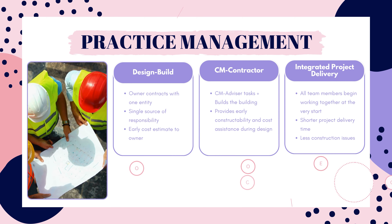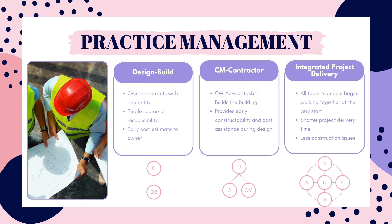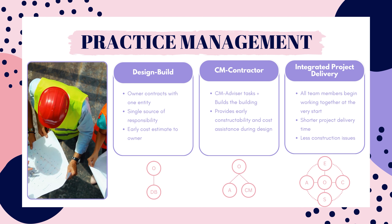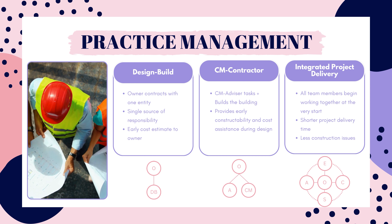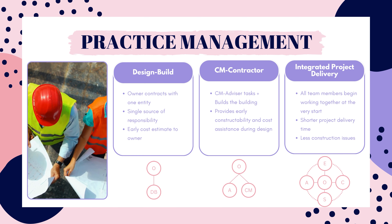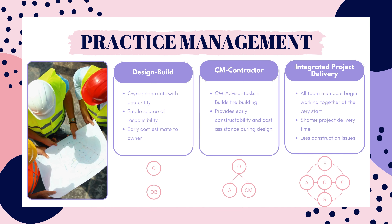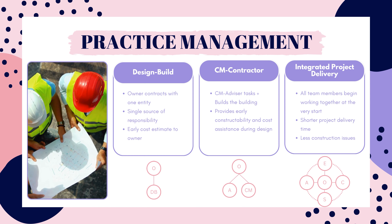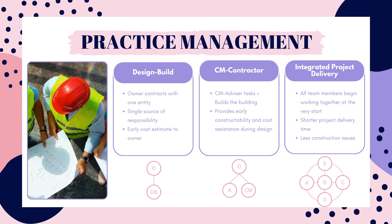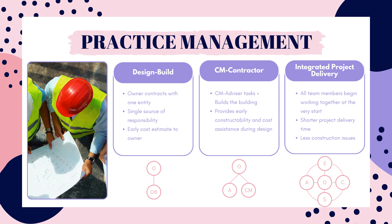In the design build method, the owner contracts with one entity. This entity is usually a contractor as the lead and an independent architect as a subconsultant. With this method, there is one source of responsibility — the design builder. Construction time is typically faster than other methods and the designer is able to get early construction advice from the contractor. Owners like this method because they are able to get a cost estimate early on since the contractor is involved in the design process and therefore is able to provide an estimate earlier.